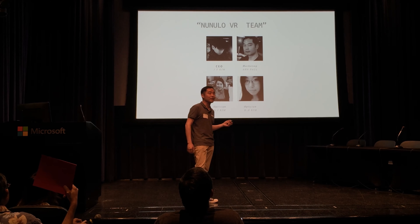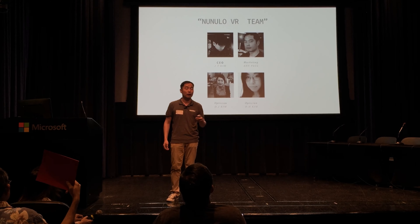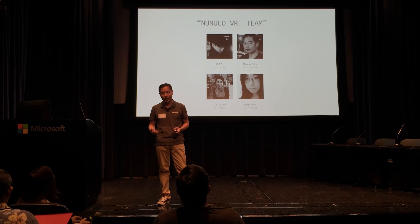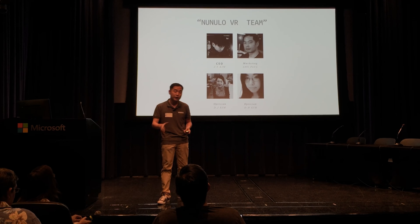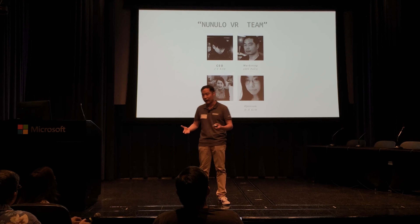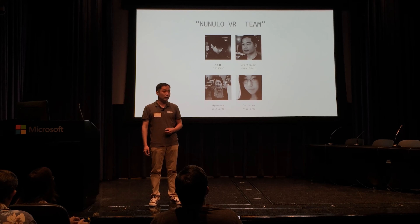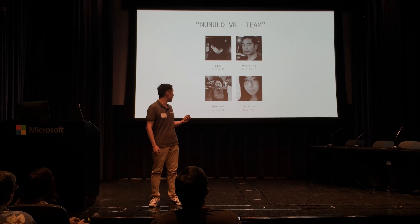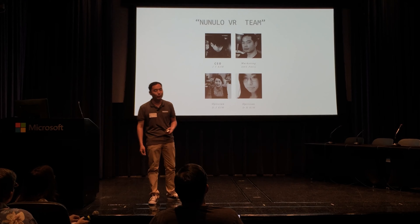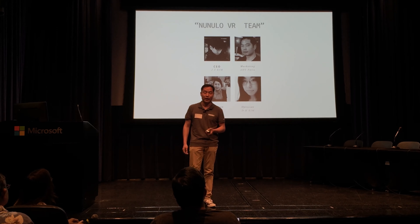Here's the team at Nunolo. I want to point out the CEO, JT Kim, or James as I call him. He would have loved to be up here talking about his baby, but unfortunately he can't speak English. If you want to talk to him, we have an interpreter with us — he'll talk about the tech, the company, our plans, and so forth. Our backgrounds are in engineering and economics. We're based in Newport Beach, California, and we're working with a local accelerator there.